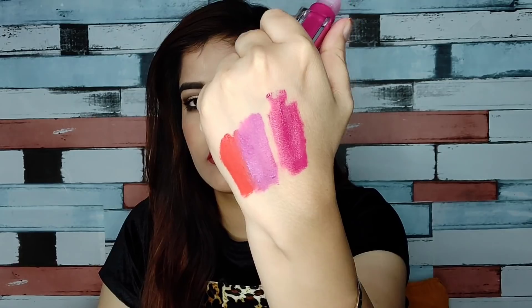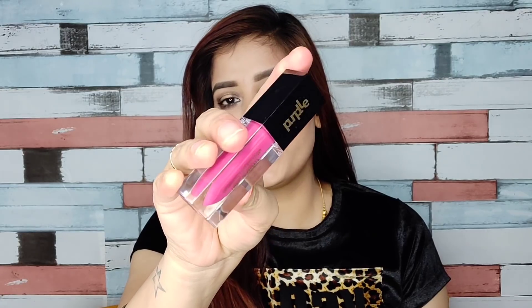The third shade is Swimming Contest I Want To Repeat, number 5. It's a beautiful pink shade suitable for all skin tones.